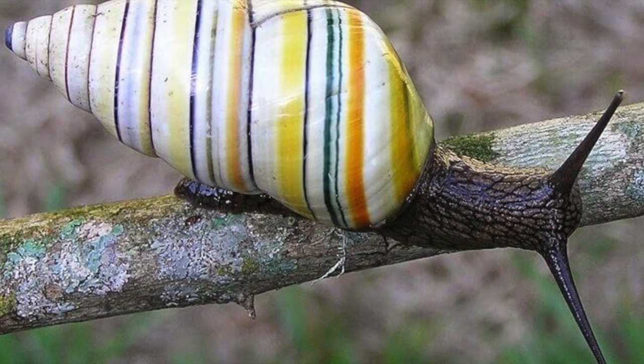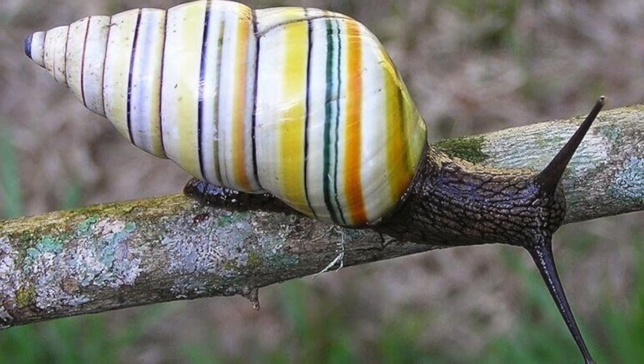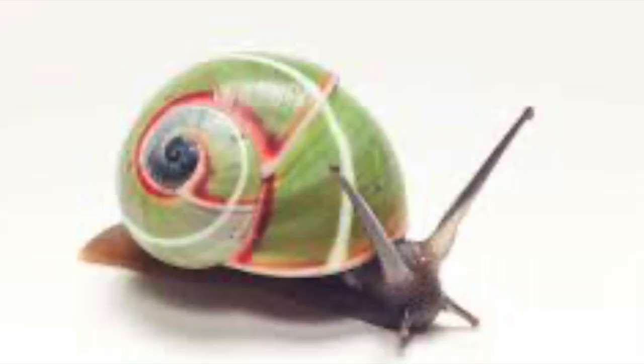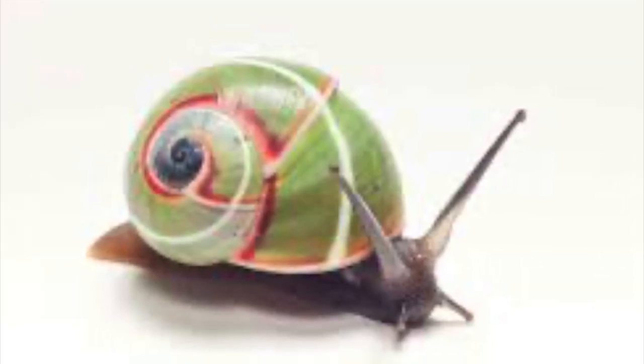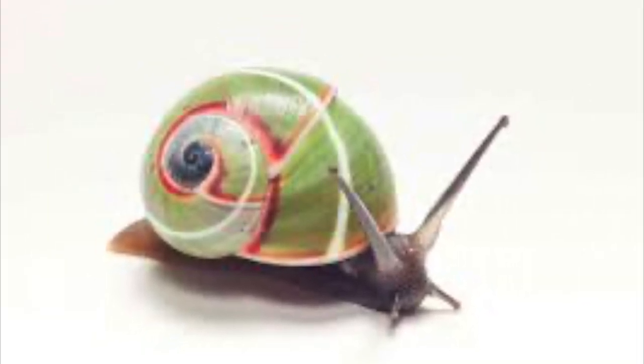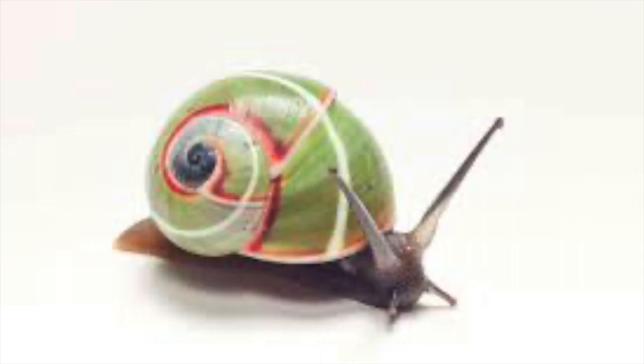Not all snails are a slimy dull brown. In fact, some are truly impressive to look at and are true marvels of nature. Let's have a look at five stunningly beautiful snails that look more like artistic masterpieces when compared to their counterparts. Let's count down and have a look at them.